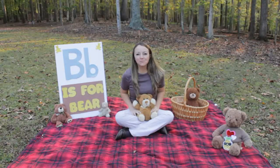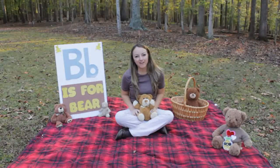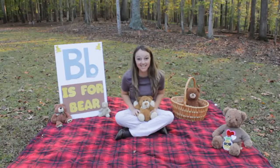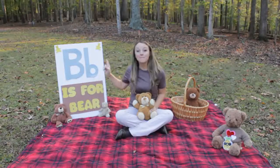Hello, my name is Miss Melissa from Preschool Learning Garden, and today I am at a Teddy Bear picnic. We are learning all about letter B.